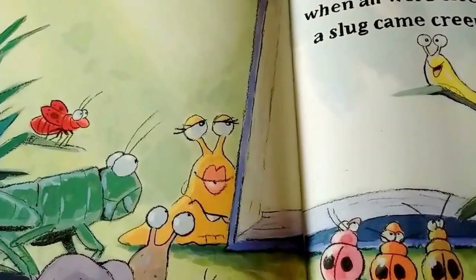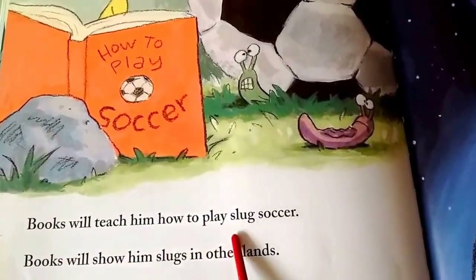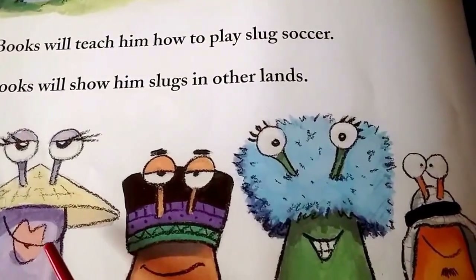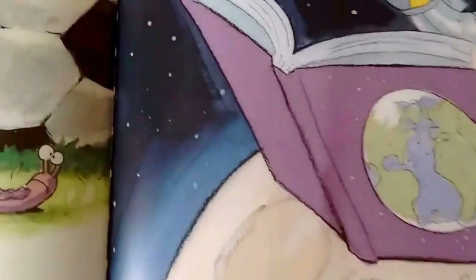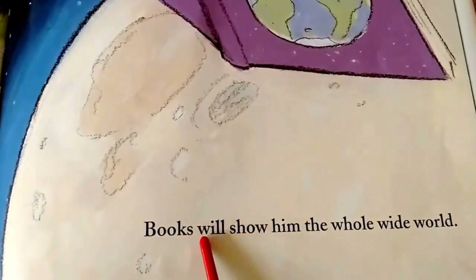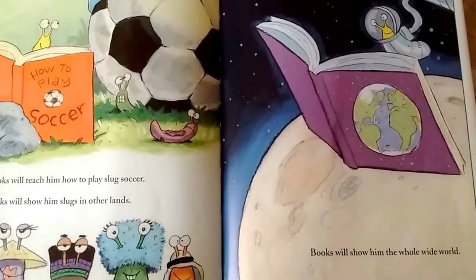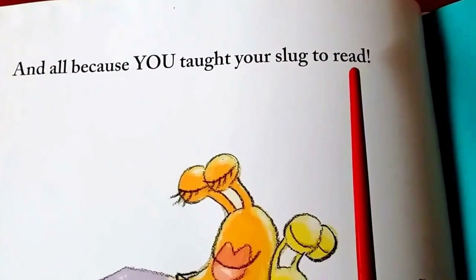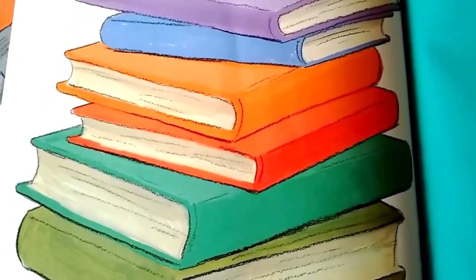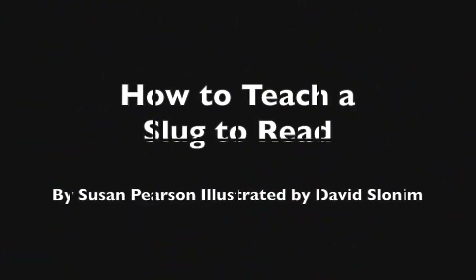Books will teach him how to play slug soccer. Books will show him slugs in other lands. Books will show him the whole wide world. And all because you taught your slug to read. Yay! The books. The end.